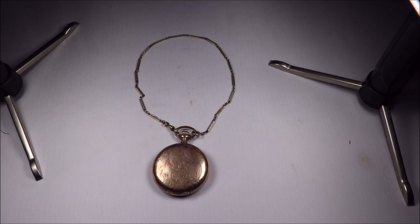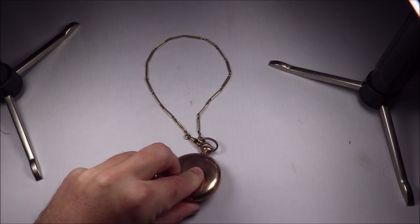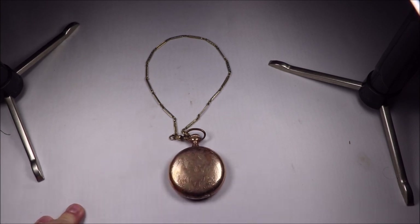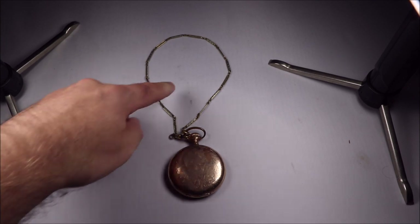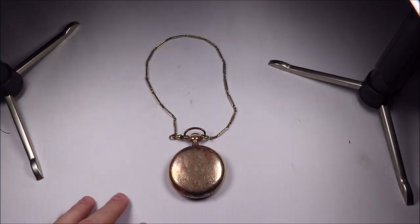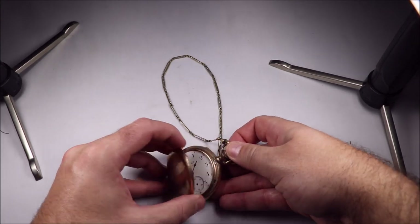This was $60 and I just bought it without even looking at it, for a nice full Hunter Goldfield case pocket watch. They just tend to be worth a little bit more than the open-face ones, and it's got this nice chain, so I didn't even really need to look at it to know that $60 is plenty fine.